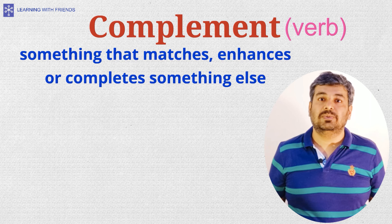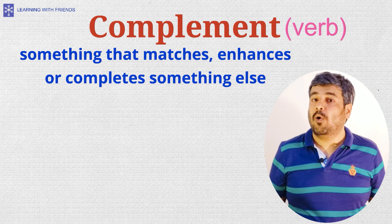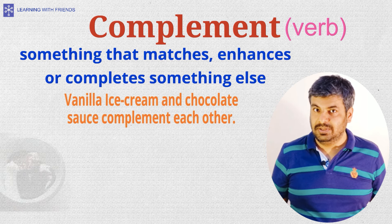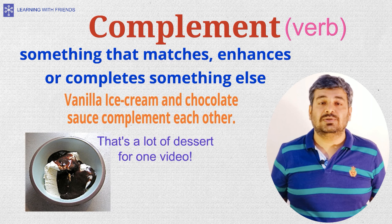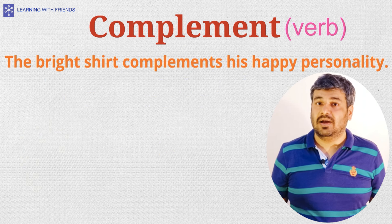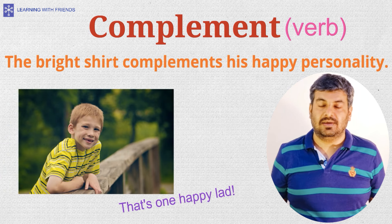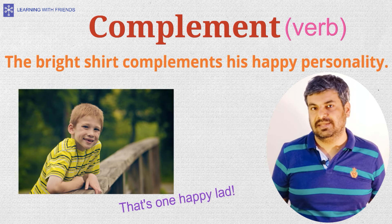Let's now look at complement with an E, which means something that completes. That is, if something complements something else, it matches, enhances, or completes it. This word is commonly used as a verb. For example, 'vanilla ice cream and chocolate sauce complement each other' — meaning the chocolate sauce goes well with vanilla ice cream. Another example: 'the bright shirt complements his happy personality,' meaning the colour of the shirt matches or enhances his upbeat nature.